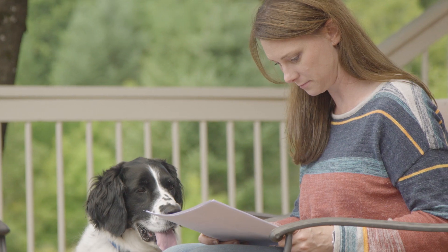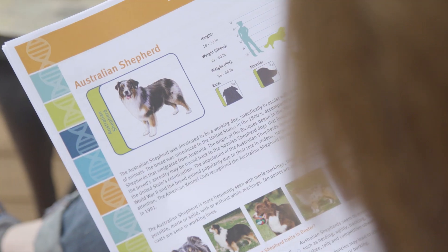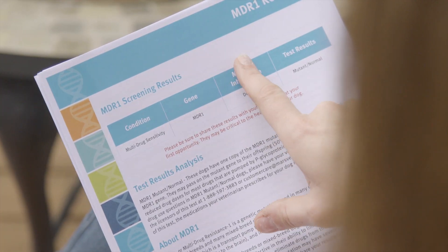When I got the results of the CGA back, I was mostly interested in the breed part. He is, as we expected, half Springer — but what I didn't expect is that he's also one-eighth Australian Shepherd. More surprising than the breed results, though, was the fact that he's MDR1 positive.